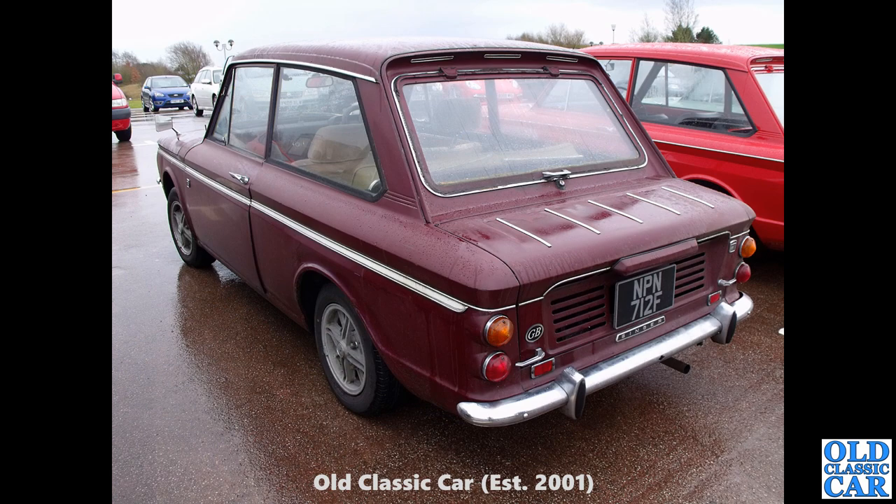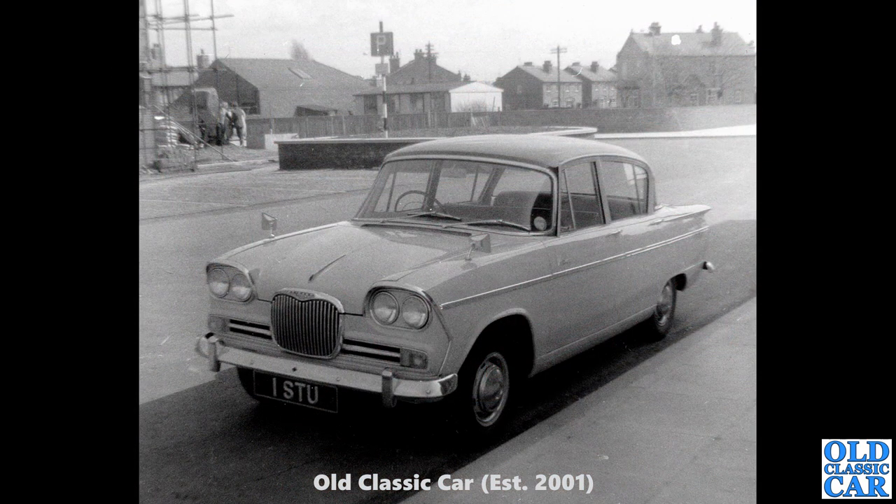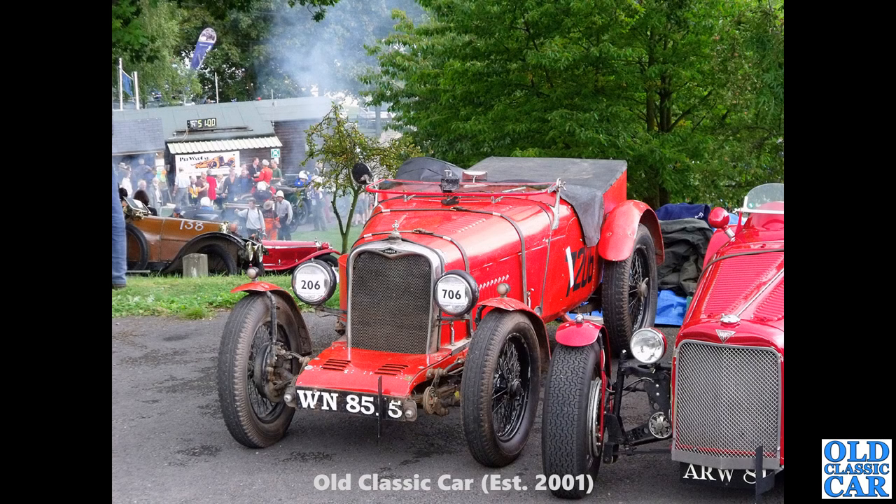Still plenty of old Singer car photographs to come. Here's an interesting one — I think this was taken around the Ellesmere Port area in the 1960s. The car is of course a Singer Vogue. The registration — 1 STU — I mean, that's going to be worth a few bob now if you're called Stuart. That registration at the moment resides on a 2015 Toyota of all things. Back to a VSCC hill climb meet — WN 8515, a Singer-based special.